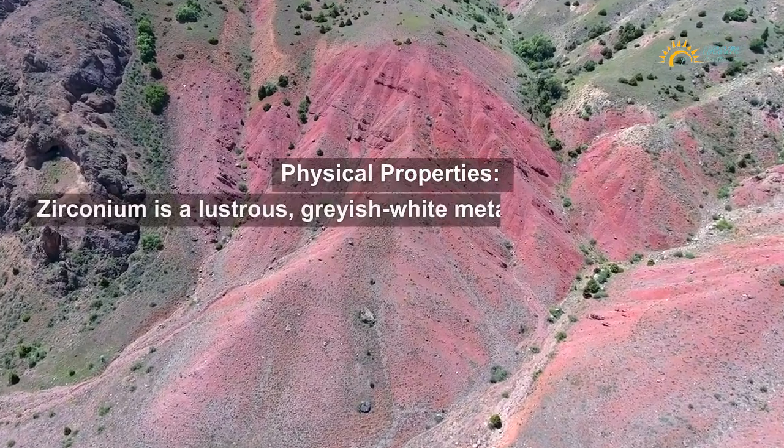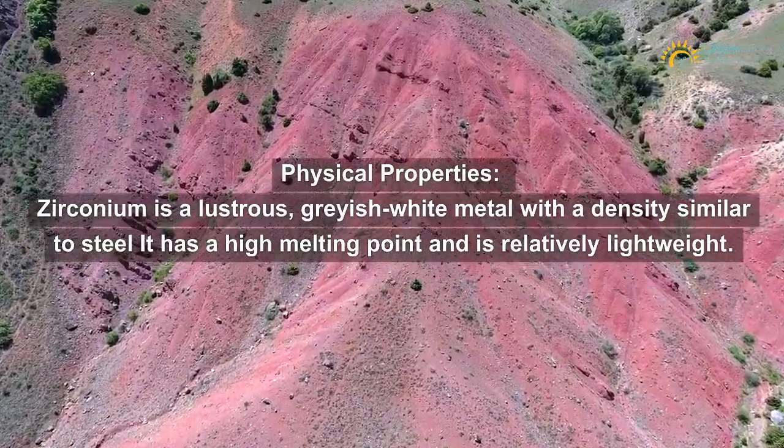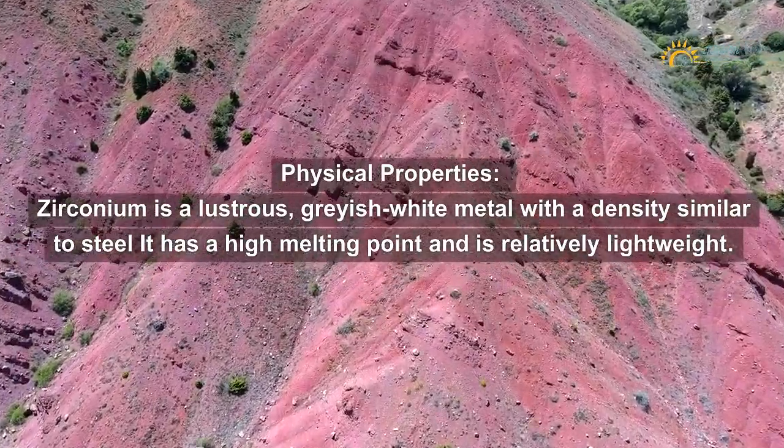Physical properties: Zirconium is a lustrous, grayish-white metal with a density similar to steel. It has a high melting point and is relatively lightweight.